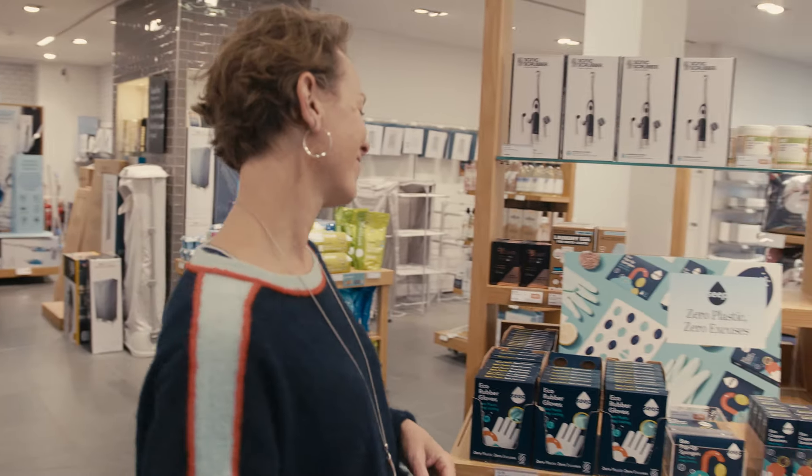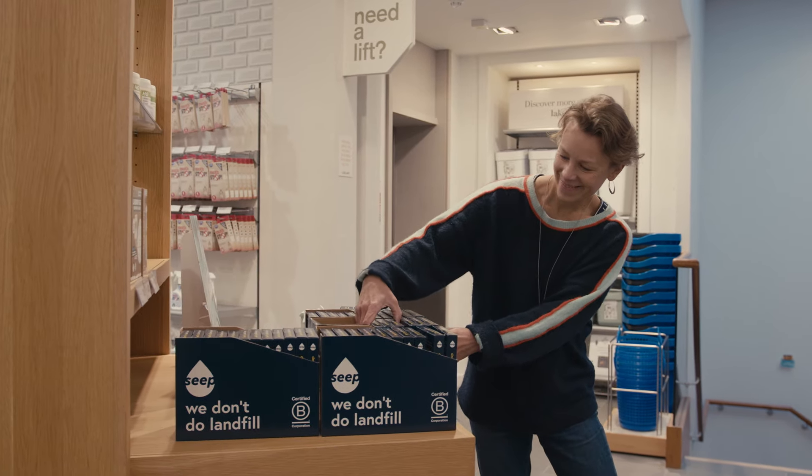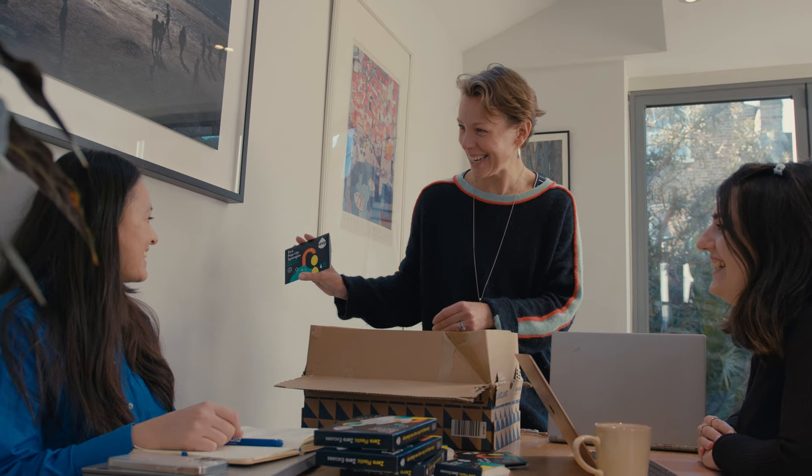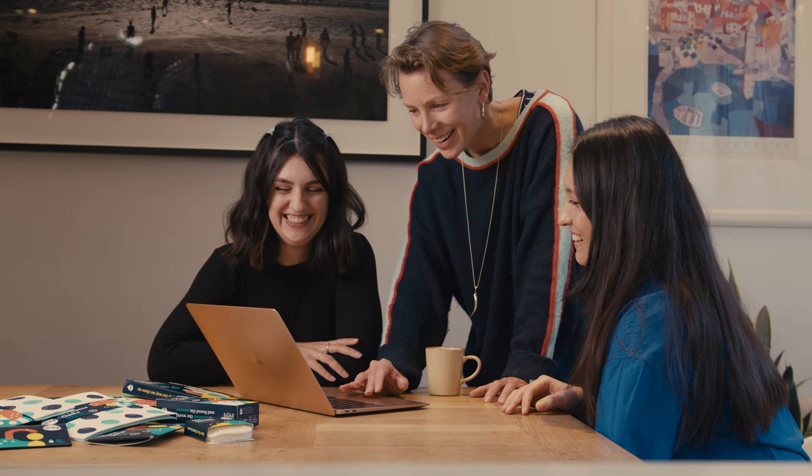My business is called SEEP — Sustainable Everyday Essential Products. We create eco-friendly, great-looking, 100% plastic-free cleaning tools like sponges and cloths.